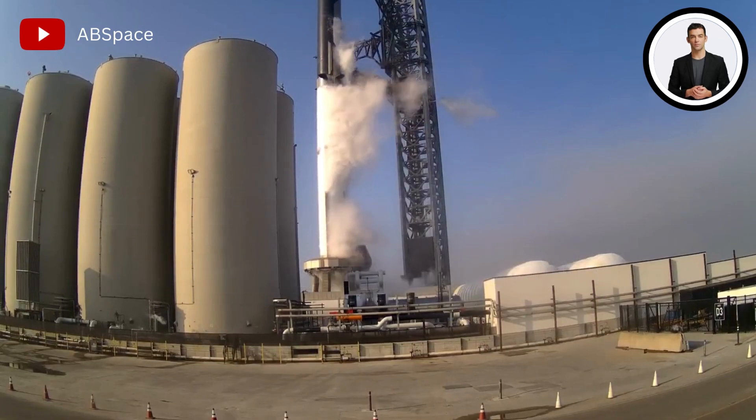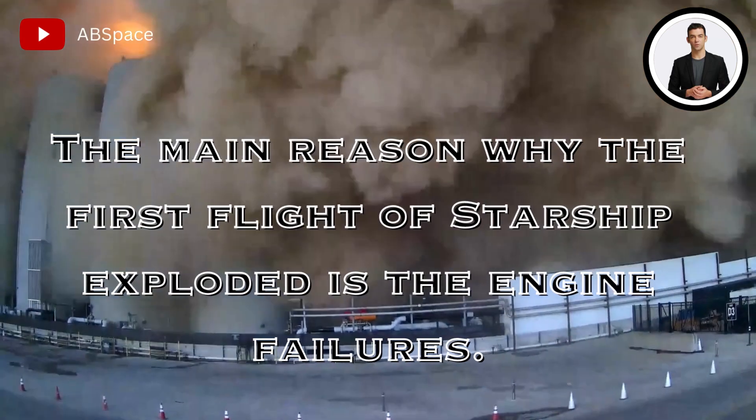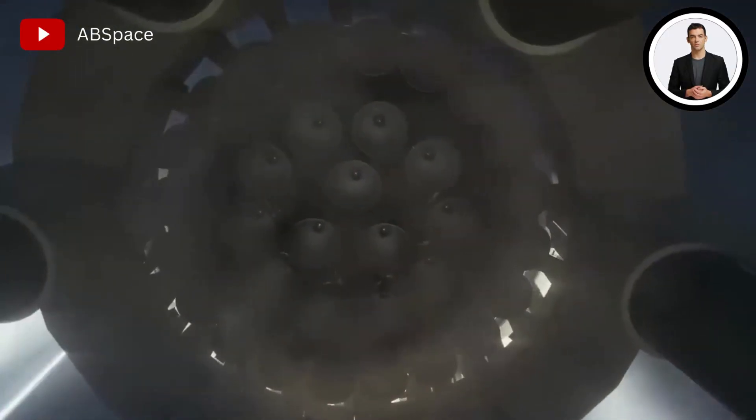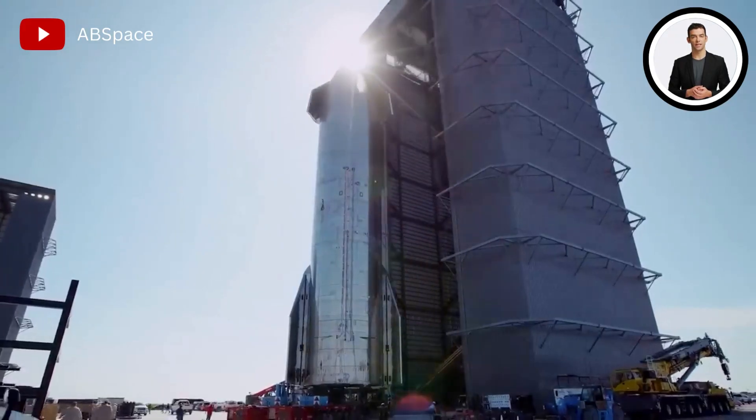Hello everyone, welcome back to my channel. The main reason why the first flight of Starship exploded is the engine failures. Out of 33 Raptor engines, only 30 managed to start and give thrust to the spacecraft.